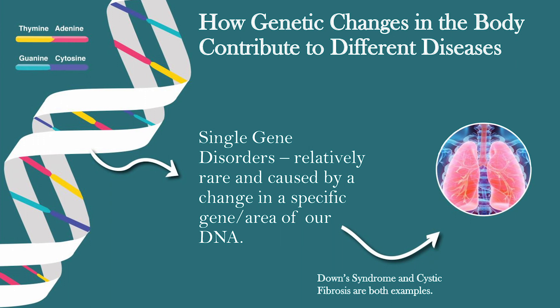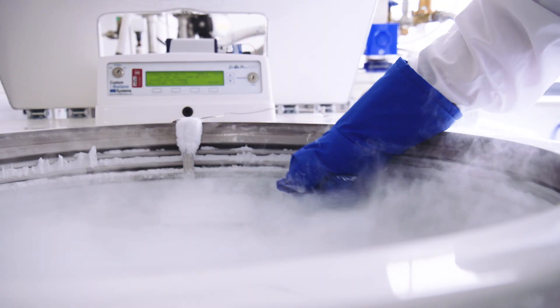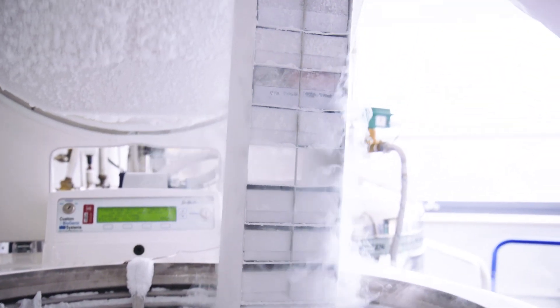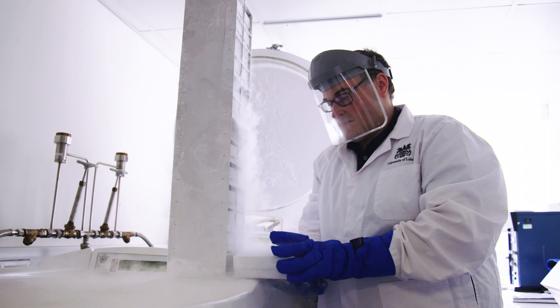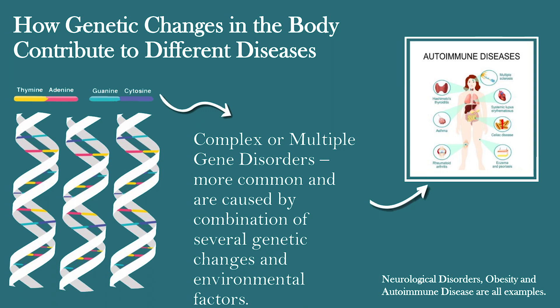However, most diseases that have a genetic component tend to be due to a combination of lots of different genetic variation across a series of genes and a series of environmental factors. Environmental factors are particularly challenging to map across a lifetime — for diseases that may occur in your 40s, 50s and 60s, getting a virus at the age of 20 is difficult to predict how much impact it has 30 years down the line. As such, many people have focused on genetics and trying to look at how changes in our DNA can predict disease.